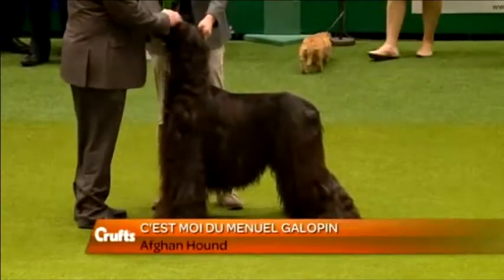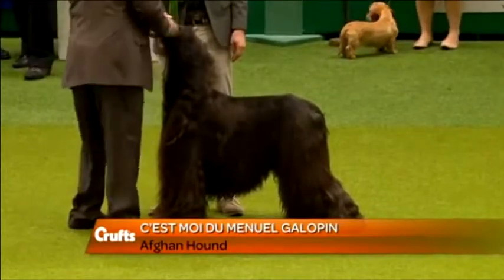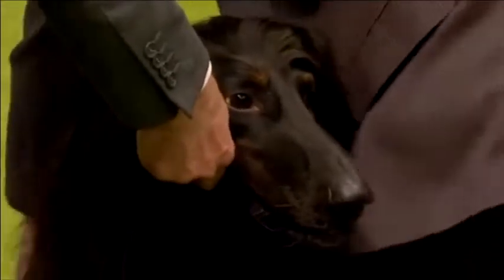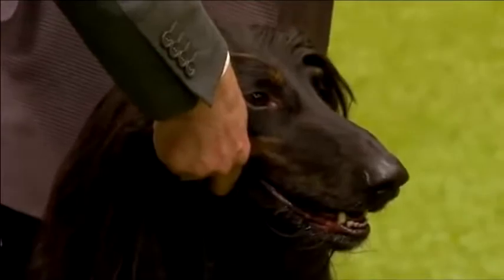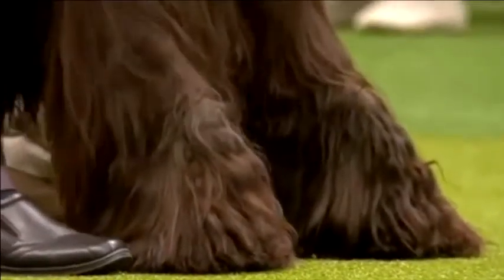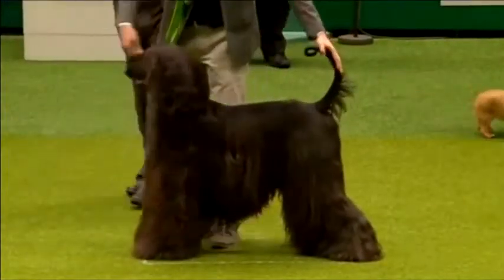So the first of the hounds to be looked at: Simois du Manuel Galopin, an Afghan Hound, called Simois at home. Owned by Martial Robin from Nantes in France, who also bred this dog and is handling in the ring. First CC in the UK today, only the second time in England. He comes from a very famous kennel — Martial Robin has been a breeder in France for many years, and he's also a famous artist.